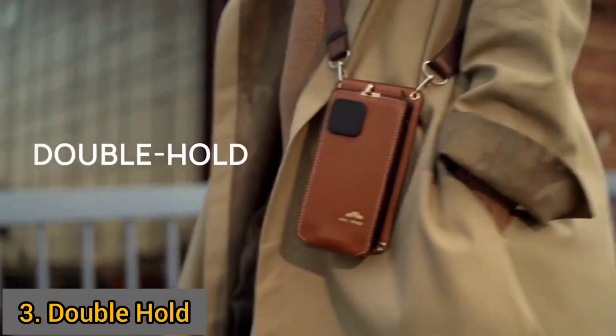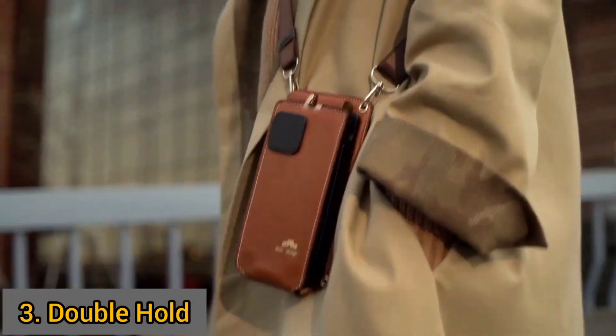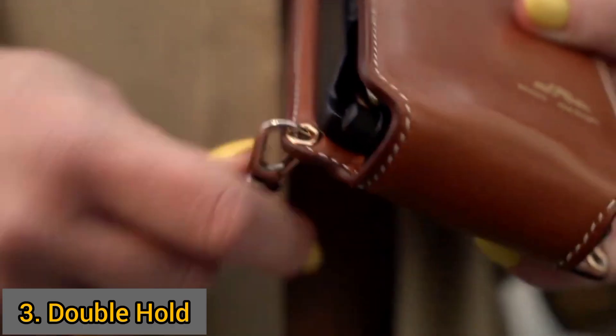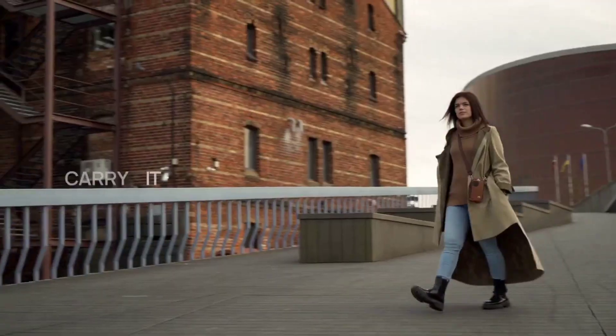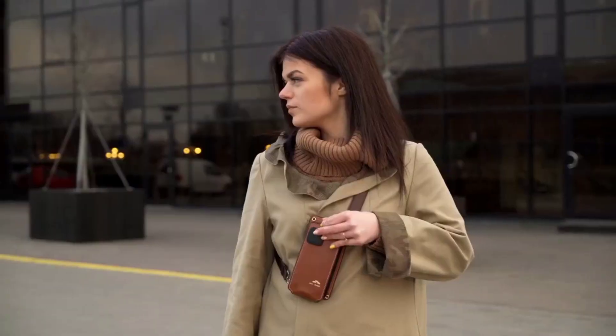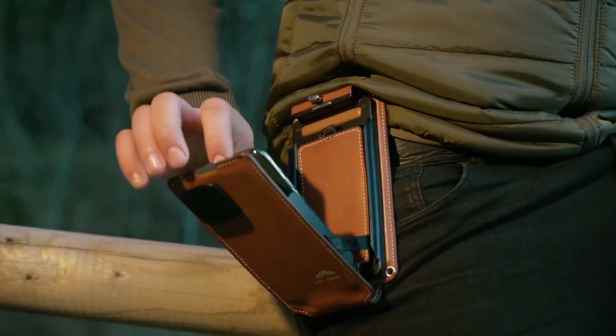This is Double Hold, a strap phone holder and carrier that takes people into an era where you can use your phone hands-free. With Double Hold you can carry your phone as you desire — as a sling belt, chest holder, or even hold it tightly from your belt.